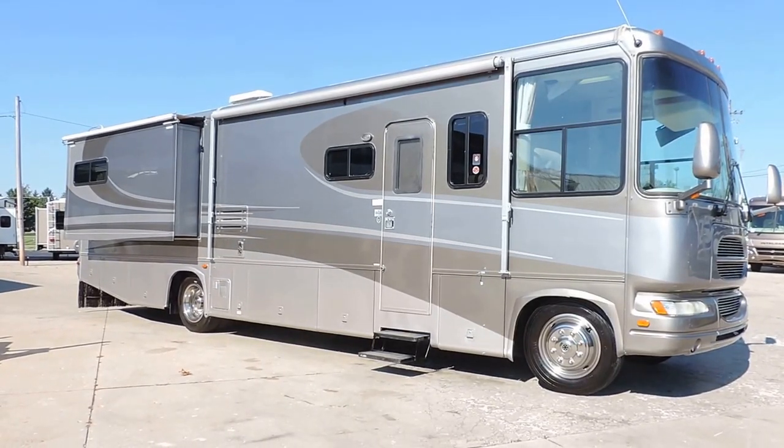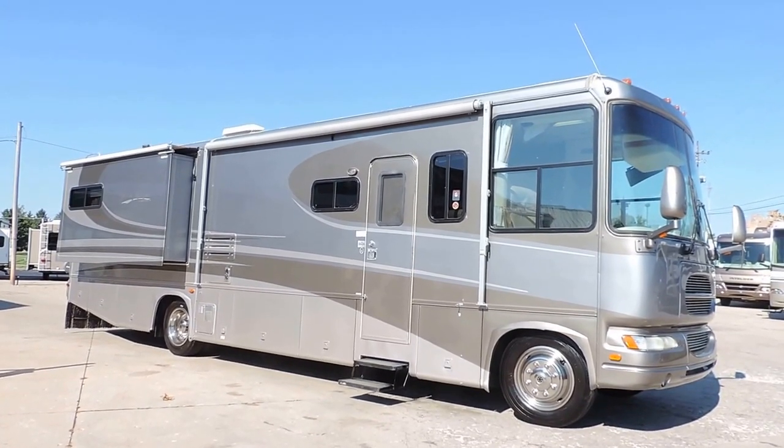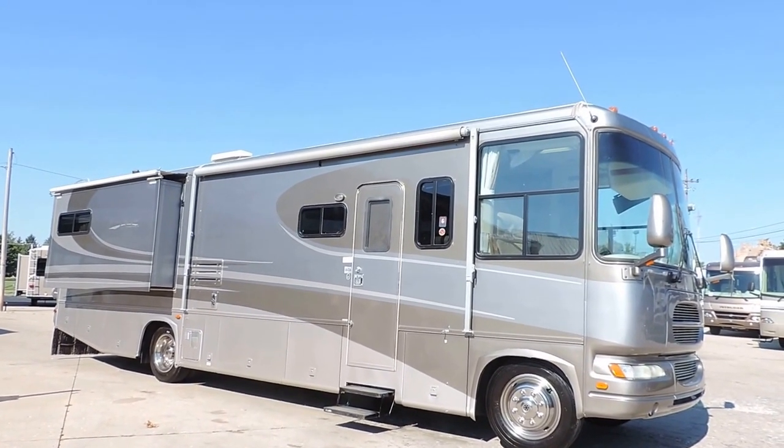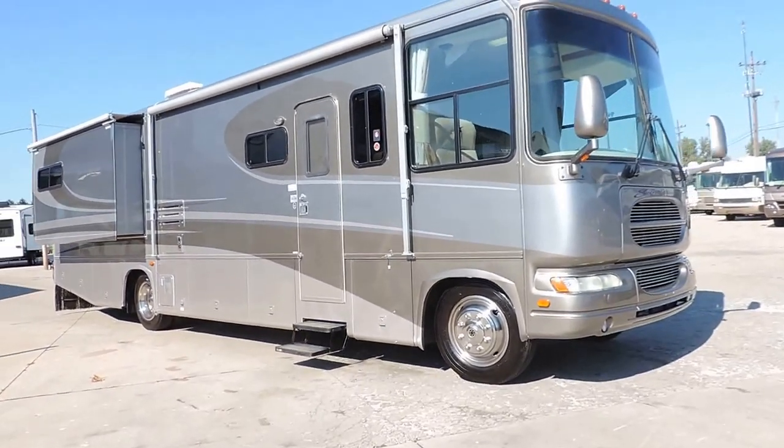Welcome to Zoomers RV. Today we have for sale a 2003 Gulfstream Sun Voyager model 8367. This is a 37-foot double slide on a Workhorse chassis.